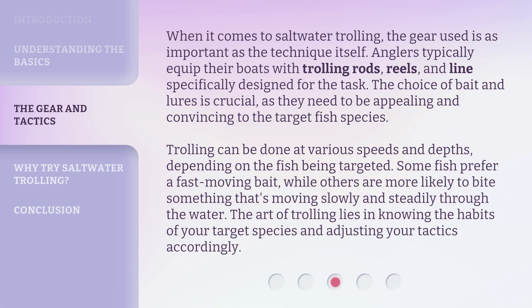When it comes to saltwater trolling, the gear used is as important as the technique itself. Anglers typically equip their boats with trolling rods, reels, and lines specifically designed for the task. The choice of bait and lures is crucial, as they need to be appealing and convincing to the target fish species. Trolling can be done at various speeds and depths depending on the fish being targeted. Some fish prefer a fast-moving bait, while others are more likely to bite something moving slowly and steadily. The art of trolling lies in knowing the habits of your target species and adjusting your tactics accordingly.